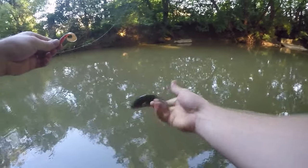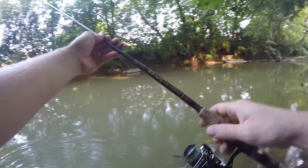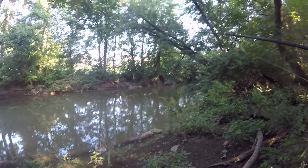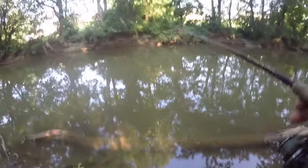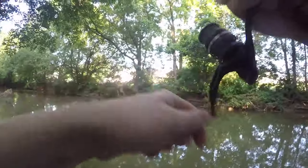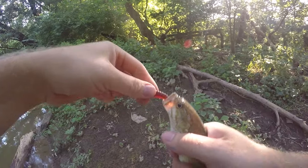That teeny tiny guy — that's number nine, right here in this spot. First cast — I knew this was a good spot. First cast! That's number 10.